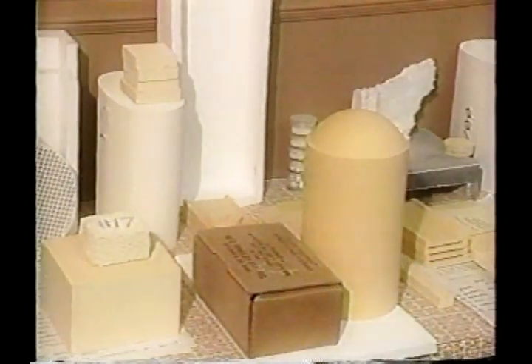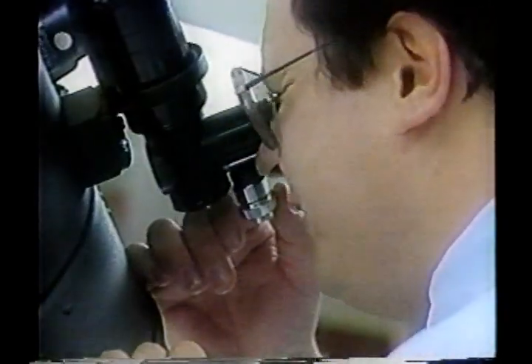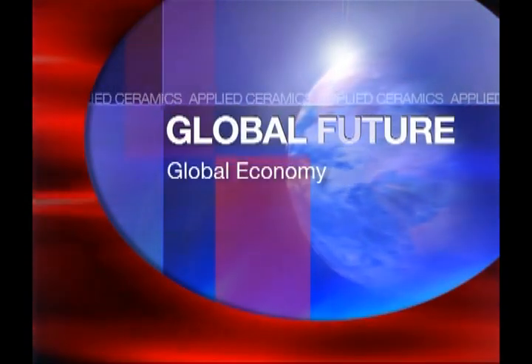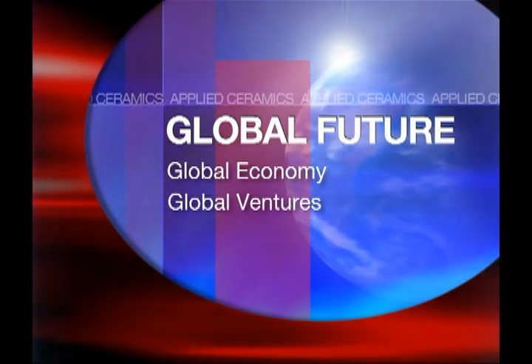In the last 25 years, we've been heavily involved in research and development for ourselves and for a variety of contract people. The future for Applied Ceramics is global. We're in a global economy, and we've done a number of global ventures.